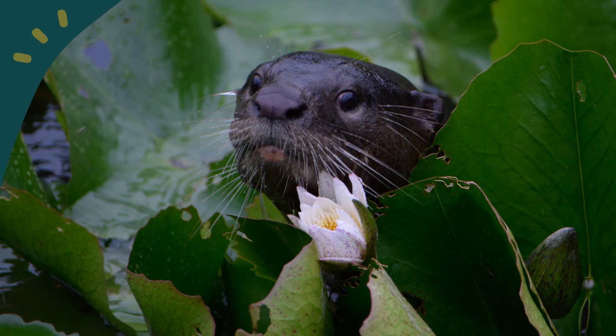An otter swims playfully in the water lily pond in the Japanese garden. Otters are occasionally sighted in the Chinese and Japanese gardens and in Jurong Lake.